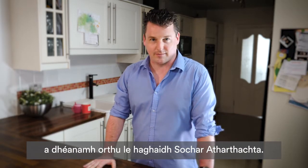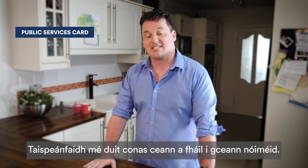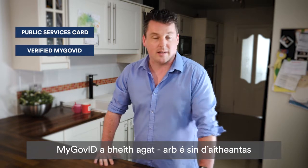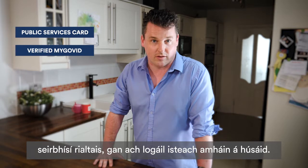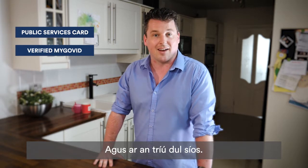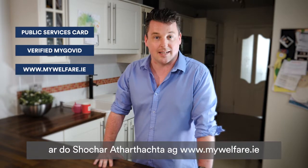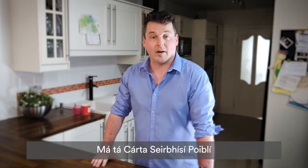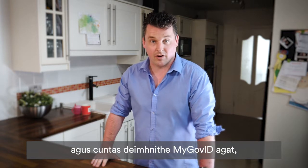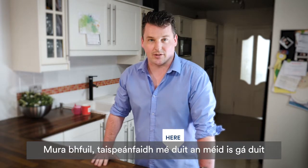There are three parts to applying for paternity benefit. First, you need a Public Services Card. Second, you'll need a verified MyGovID account — your single online identity that gives you access to a whole range of government services using just one login. Third, when you have these two, you can apply for your paternity benefit at www.mywelfare.ie. If you already have a Public Services Card and a verified MyGovID account, you can skip ahead.